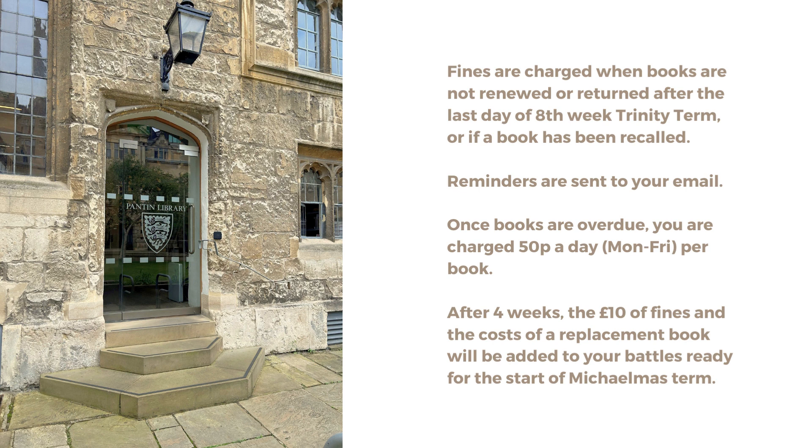Fines are charged when books are not renewed or returned after the last day of 8th week Trinity term, or if a book has been recalled. Reminders are sent to your email. Once books are overdue, you are charged 50p per day, Monday to Friday, per book. After 4 weeks, the £10 of fines and the cost of a replacement book will be added to your battles, ready for the start of Michaelmas term.